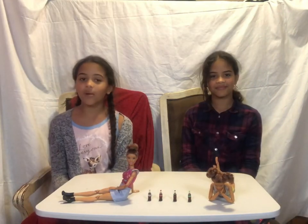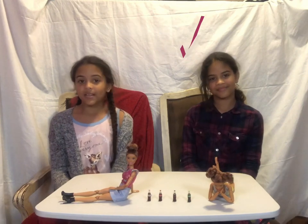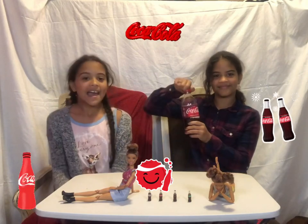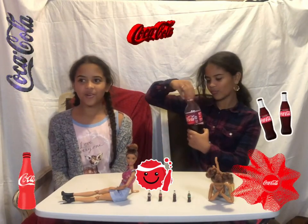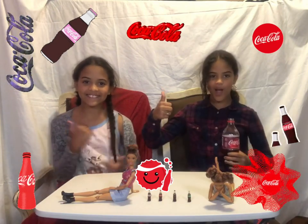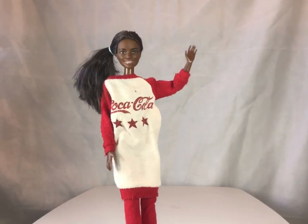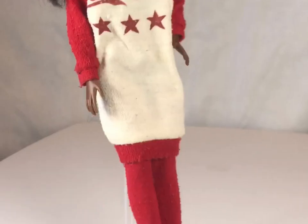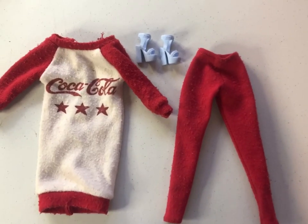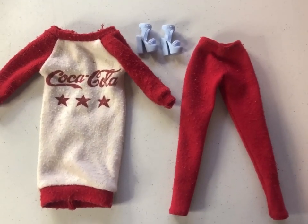Our next and final Barbie is Live — you don't know her yet. The final look is Coca-Cola themed, of course. It's a cute look and I hope you guys enjoy the last look. Here is Live's outfit — it comes with a Coca-Cola long dress, red leggings, and some blue high heel shoes.